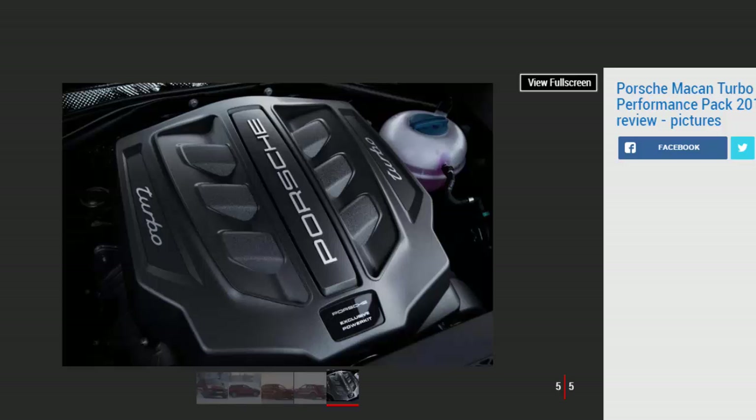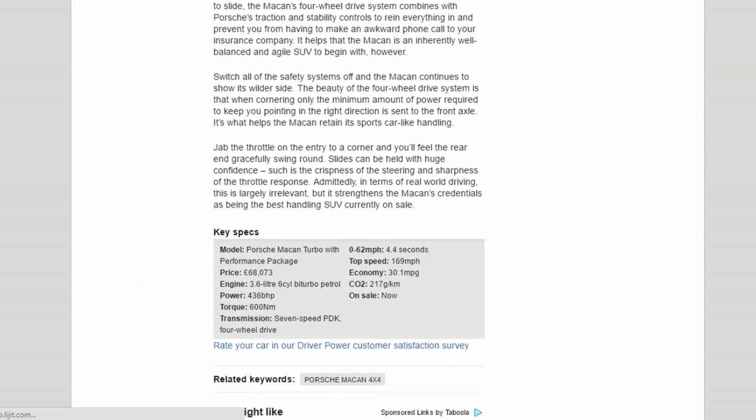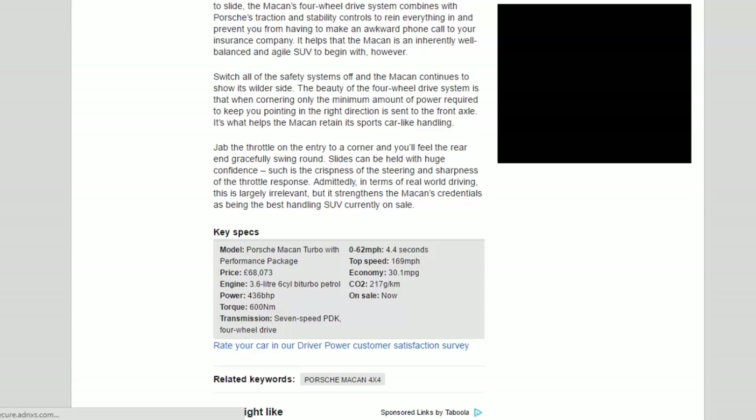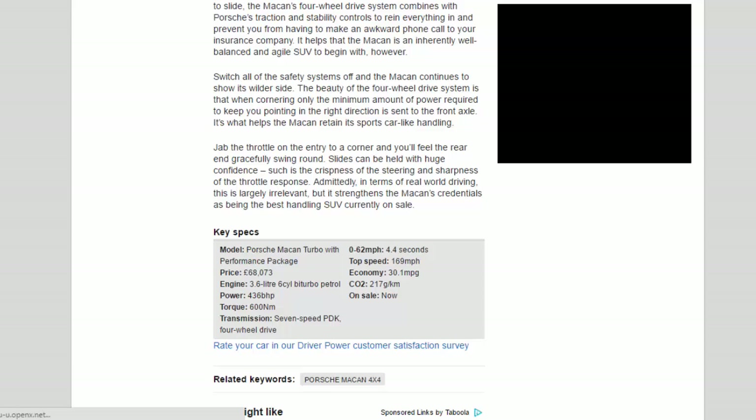Switch all of the safety systems off and the Macan continues to show its wilder side. The beauty of the four-wheel drive system is that when cornering, only the minimum amount of power required to keep you pointing in the right direction is sent to the front axle — it's what helps the Macan retain its sports car-like handling. Jab the throttle on the entry to a corner and you'll feel the rear end gracefully swing round. Slides can be held with huge confidence, such is the crispness of the steering and sharpness of the throttle response. Admittedly, in terms of real-world driving this is largely irrelevant, but it strengthens the Macan's credentials as being the best-handling SUV currently on sale.